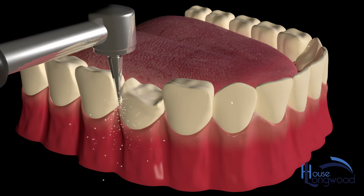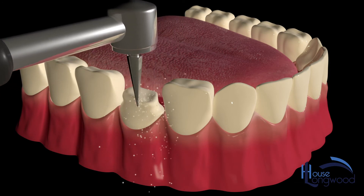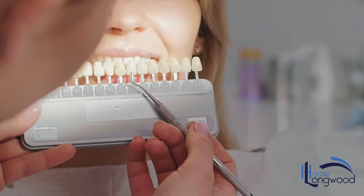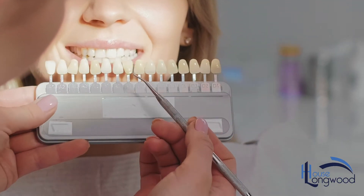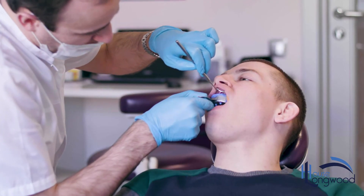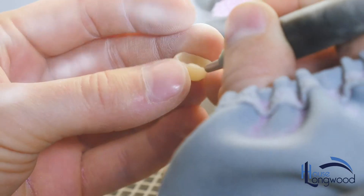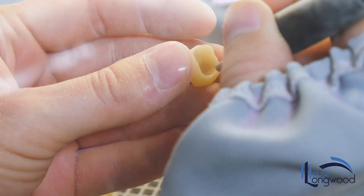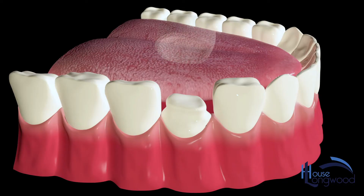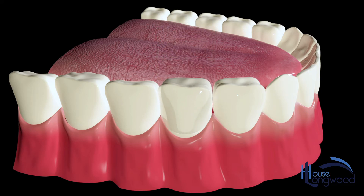In your first visit, the dentist will shape your natural tooth to a slightly smaller size. Your dentist will design and prescribe the colour, shape and size of the new crown. A print or digital scan of your teeth will be taken and sent to the laboratory where a technician will make a cap out of porcelain. In your second visit, the crown will be cemented with special dental glue onto the tooth.